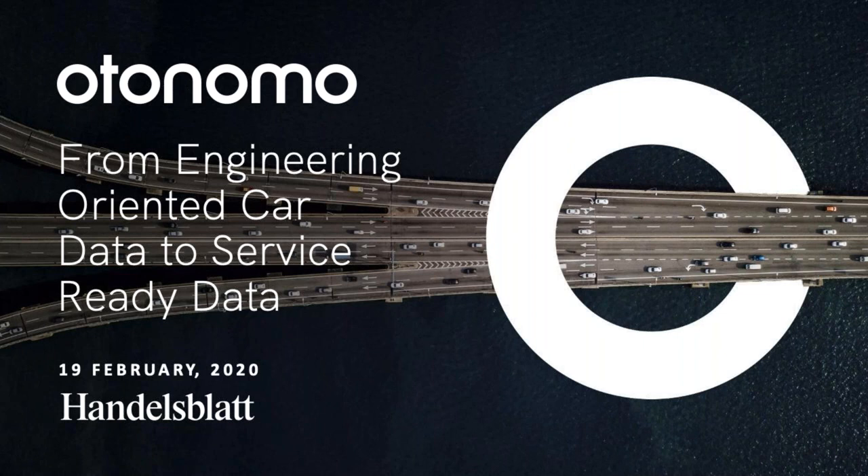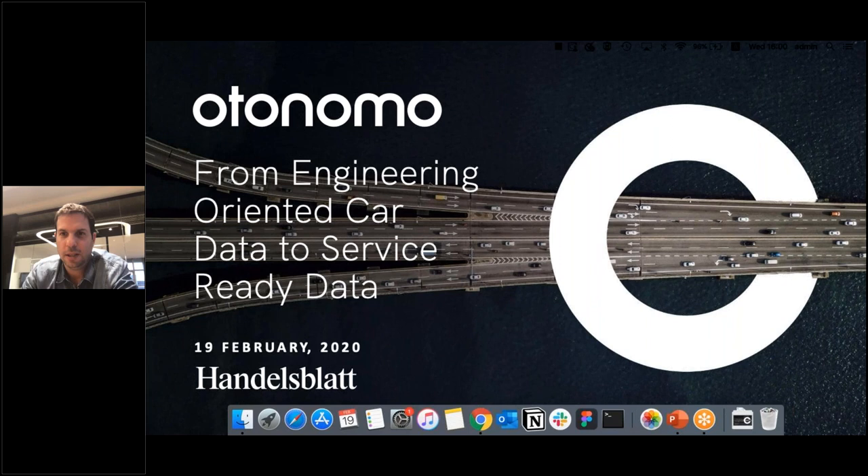If you'd like to ask any questions, please use the question box in the bottom right corner of your screen. Questions will be answered during and after the main lecture. My name is Matan Tesler, I'm the VP of product at Autonomo, and I'm very excited to be here today. I'll be talking about transforming engineering-oriented car data to service-ready data.